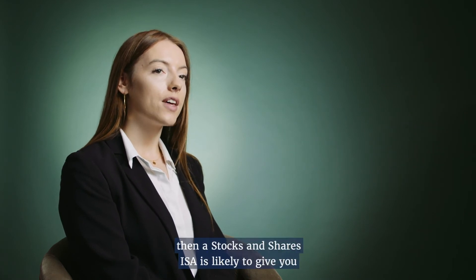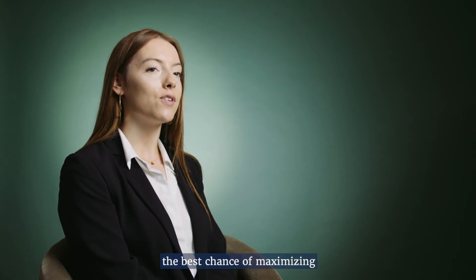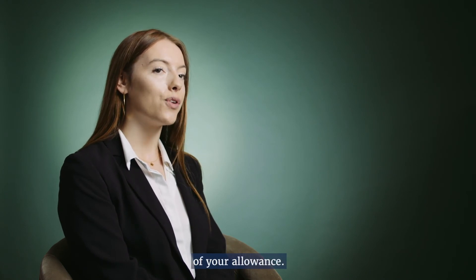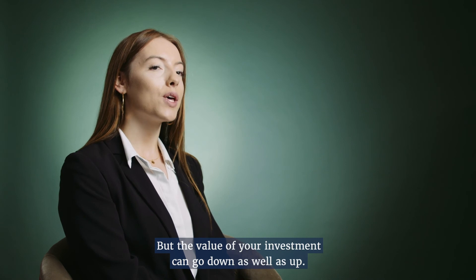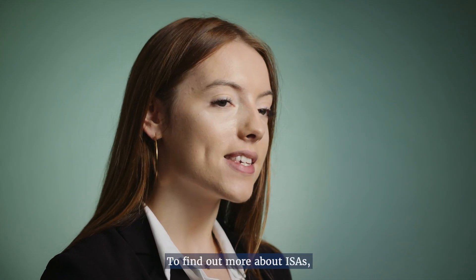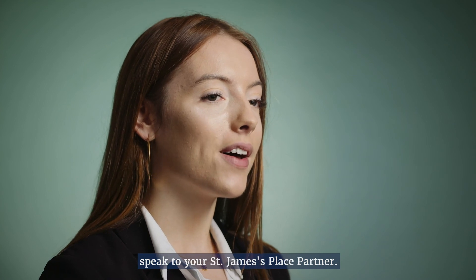If you're saving for the long term, then a stocks and shares ISA is likely to give you the best chance of maximising the tax and saving investment potential of your allowance. But the value of your investment can go down, as well as up. To find out more about ISAs, speak to your St. James's Place partner.